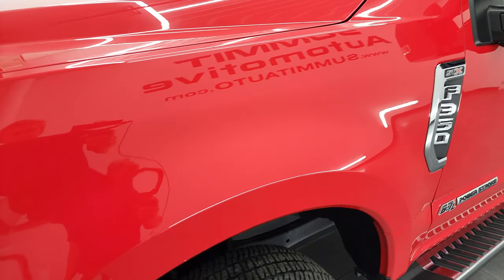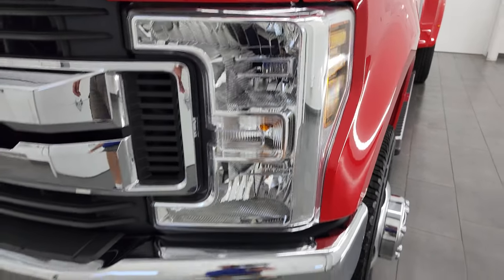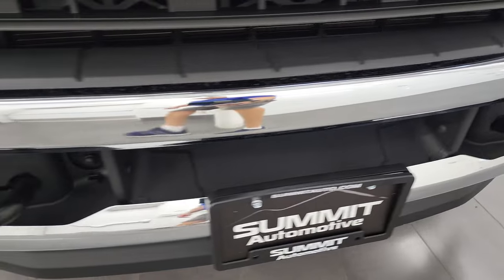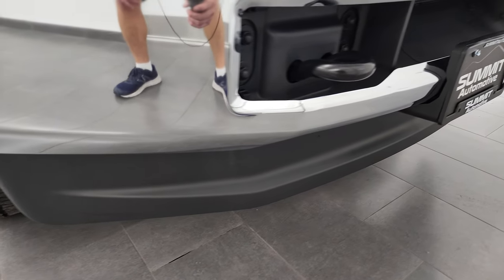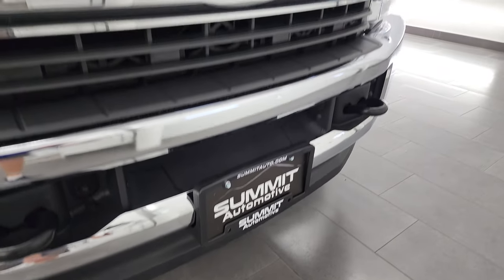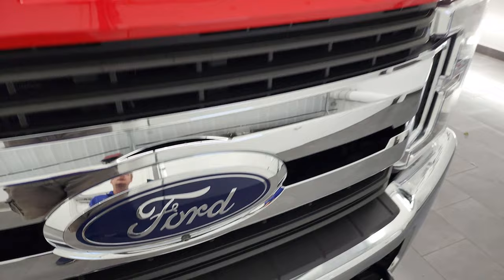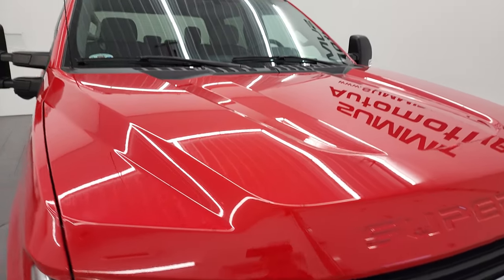This front fender is in excellent condition as well — no dents or dings. Headlight lenses are nice and clear. Front bumper is in great shape with the chrome bumper. STX package. Lower valance looks really good, chrome-trimmed grille. This one does have the 360 cam. The hood is in fantastic shape as well, and it does have the cab lights up top.